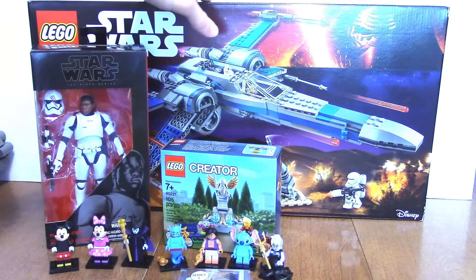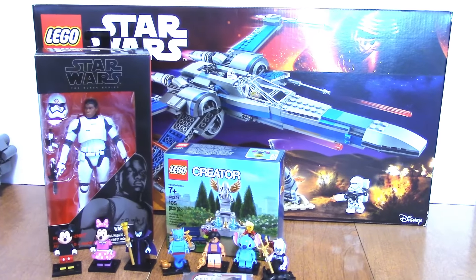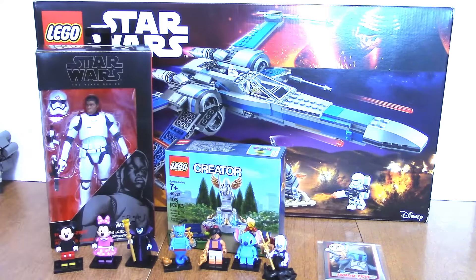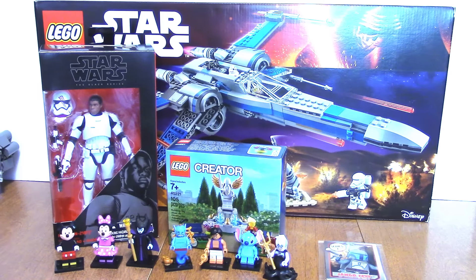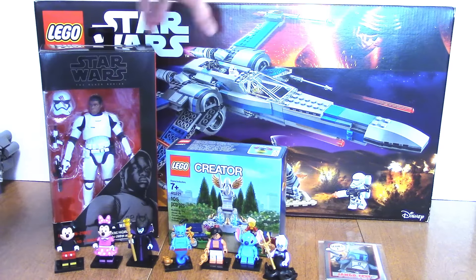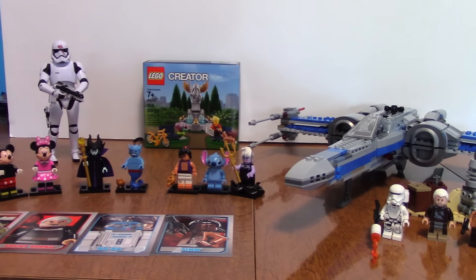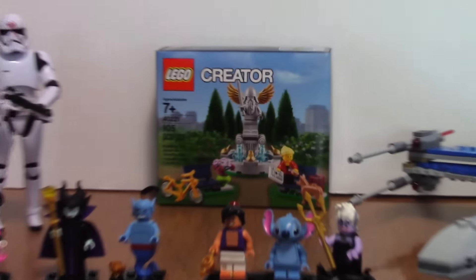That is just about it for this year's birthday haul. Pretty cool — got some good stuff. I finally get to open up this FN-2187 figure. Now I'm gonna go ahead and build the X-Wing, and I might build the fountain set too — not sure yet. I'll build the X-Wing and I'll be right back.